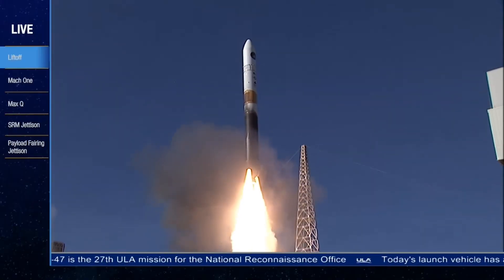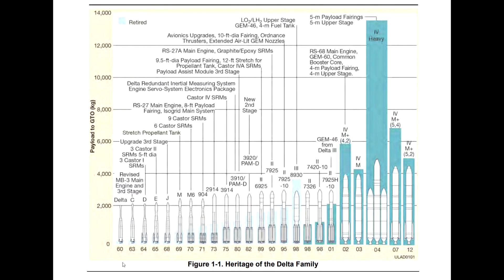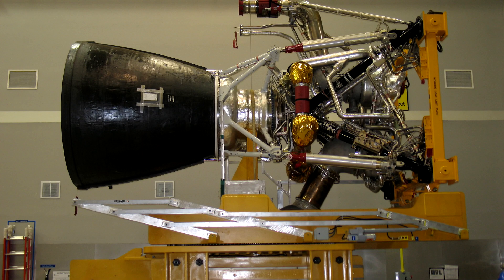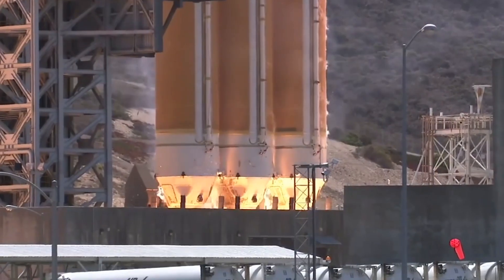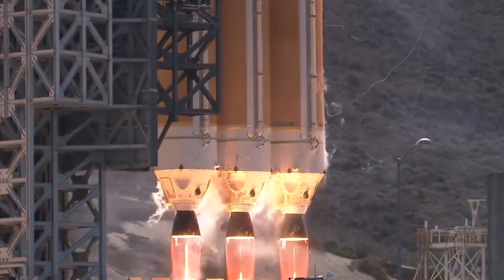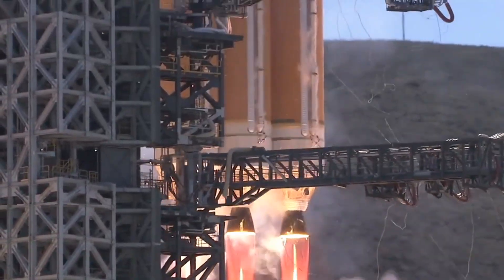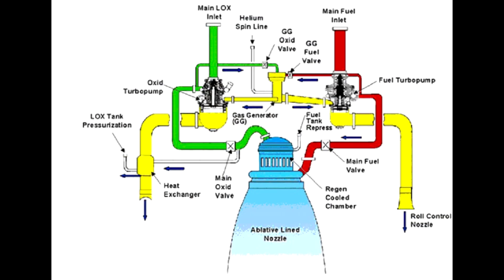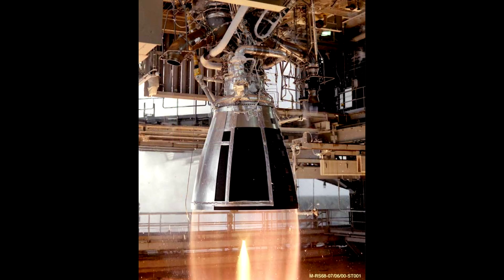The Delta IV is essentially a completely different rocket from the Delta III. It switched over to using hydrogen and oxygen as its fuel, uses RS-68 engines, and these were the first new engines developed in the US in a very long time. They were designed to be more powerful and cheaper to build than the Space Shuttle main engines. It's a bit less efficient — it uses a gas generator cycle instead of a closed cycle, it has slightly lower chamber pressure — but the RS-68 is the most powerful hydrogen-fueled engine ever built.